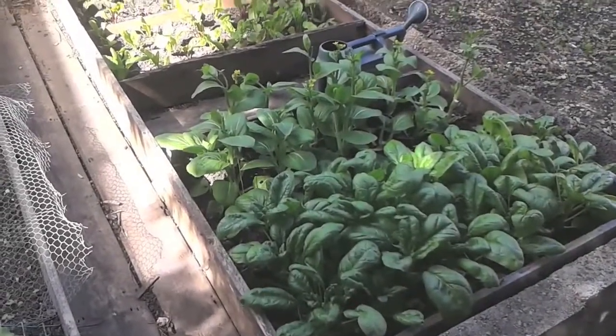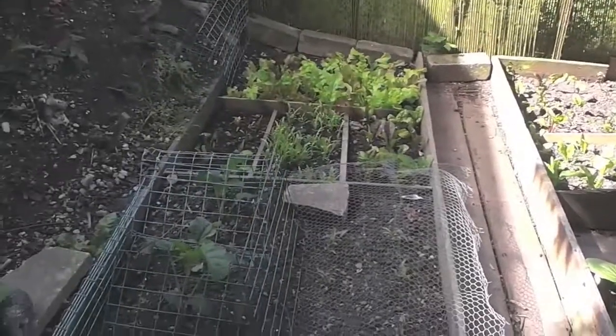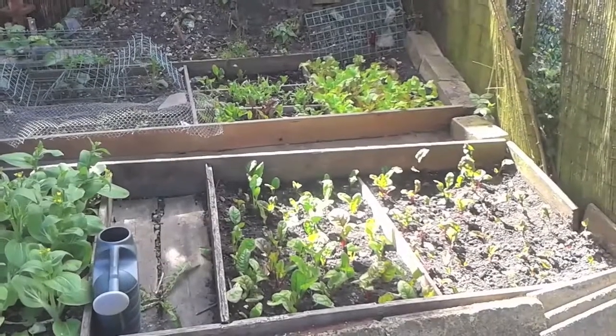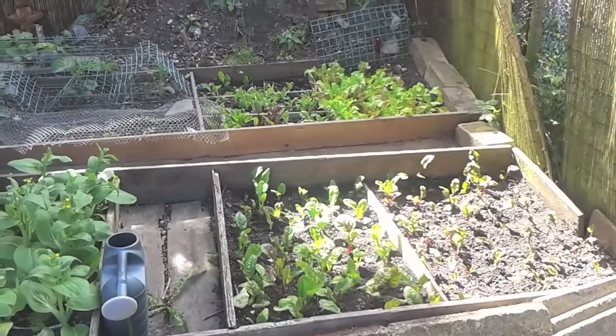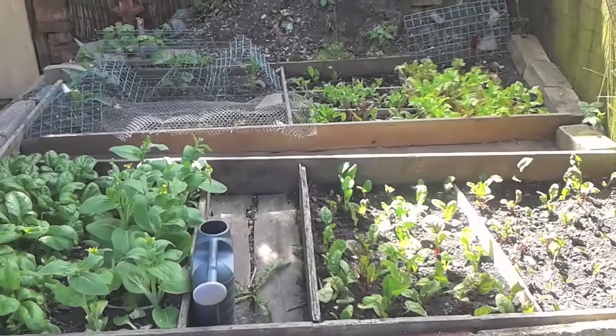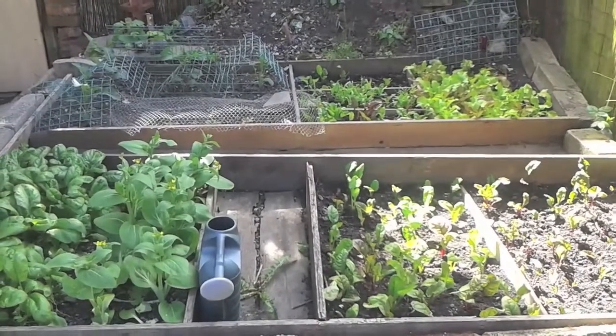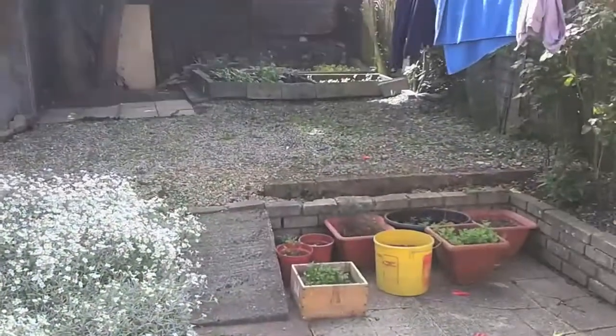That spinach is ready to go — that's ready to get in the juicer every morning. I'm trying to maintain a healthy lifestyle again. I've been going to the gym about four times a week for the last few months. I might even try and do a few gym videos when it's worth showing. But yeah, here's a quick look.